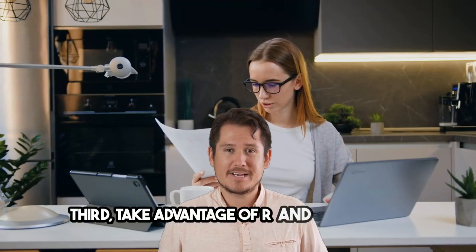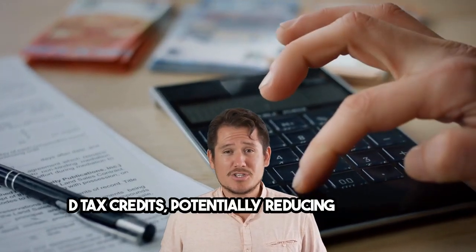Third, take advantage of R&D tax credits. If your business develops new products or enhances existing ones, you may qualify for R&D tax credits, potentially reducing your tax significantly.